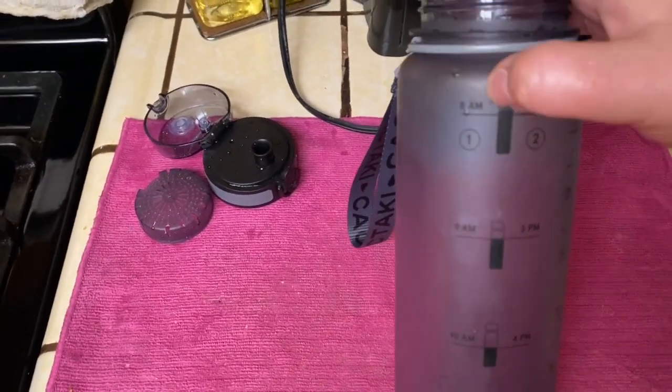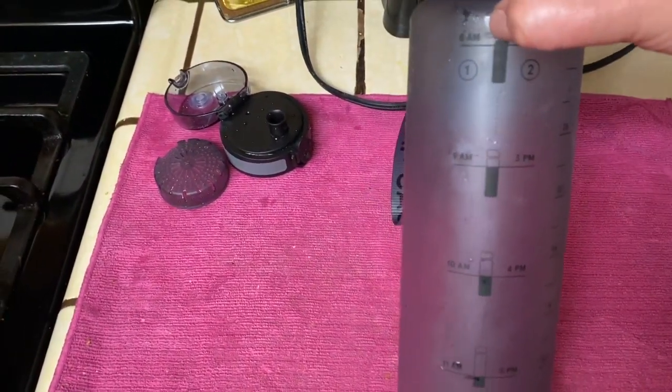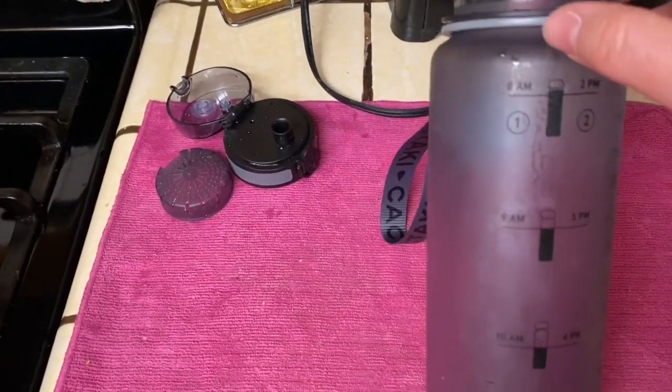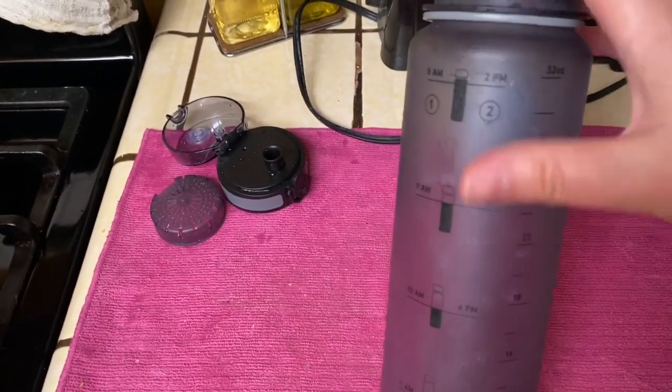You can really customize it to your schedule — it doesn't have to be 8 a.m. It tells you to fill up the bottle and then kind of tells you to follow these steps. Basically, step one covers the first half of the day and step two covers the other half.